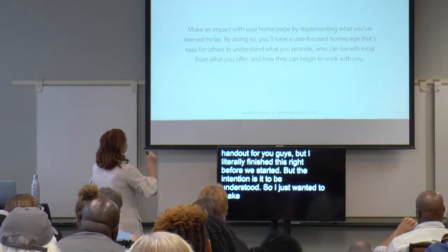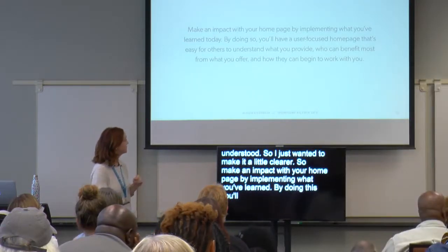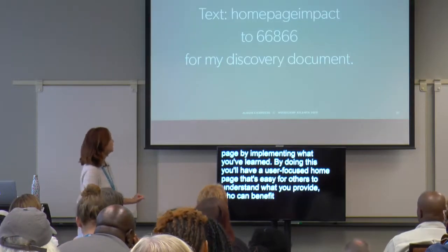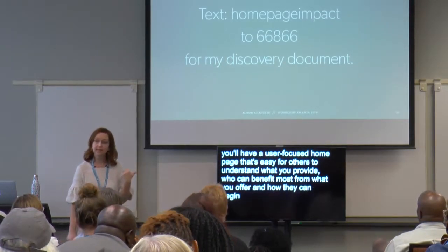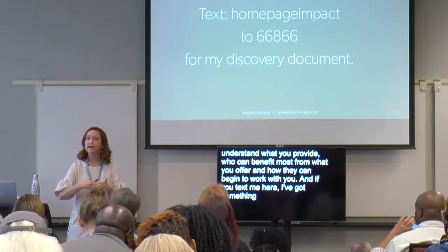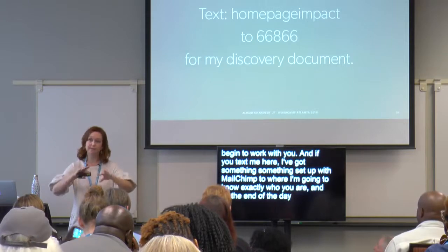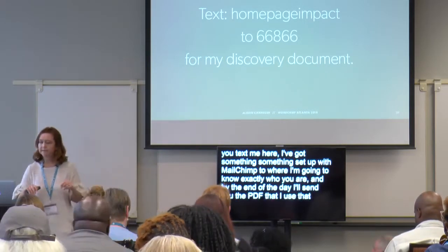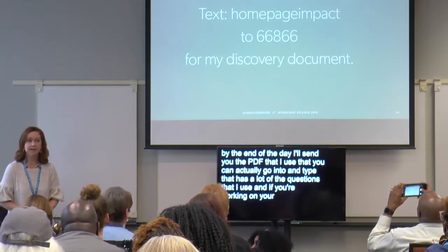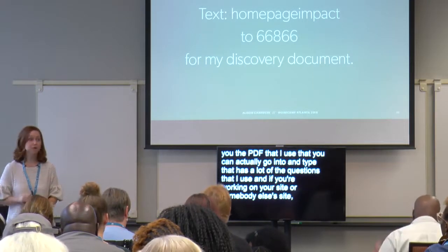Make an impact with your homepage by implementing what you've learned. By doing this, you'll have a user-focused homepage that's easy for others to understand what you provide, who can benefit most from what you offer, and how they can begin to work with you. If you text the number shown, I've got something set up with MailChimp — by the end of the day I'll send you the PDF I use that you can type into, which has a lot of the questions I use. They're great questions to consider so that you know who your user is.